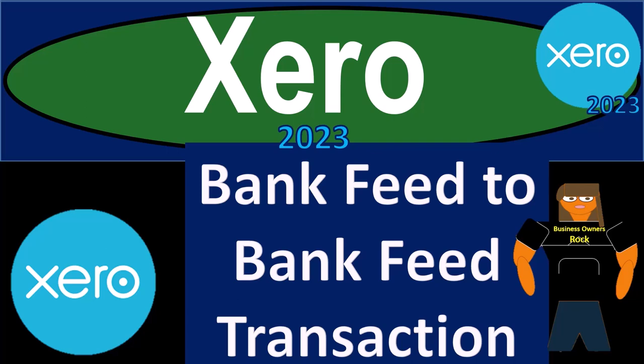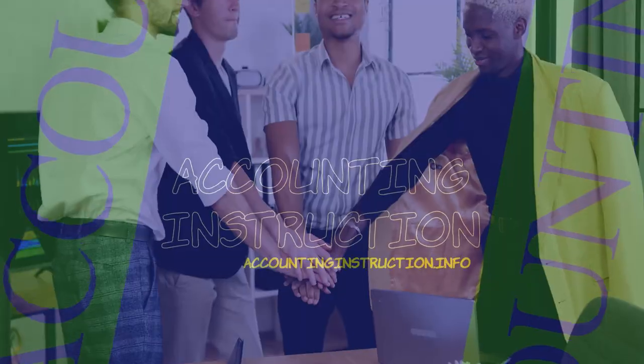Xero Accounting Software 2023: Bank Fee to Bank Fee Transaction. Get ready to become an Accounting Hero with Xero 2023.